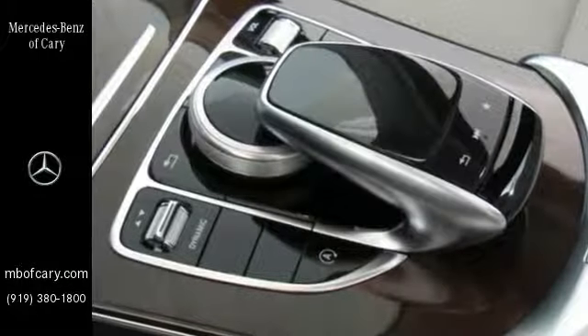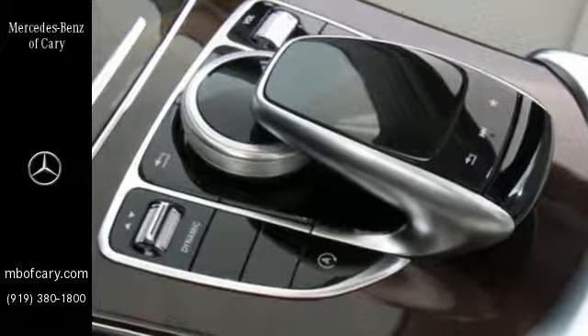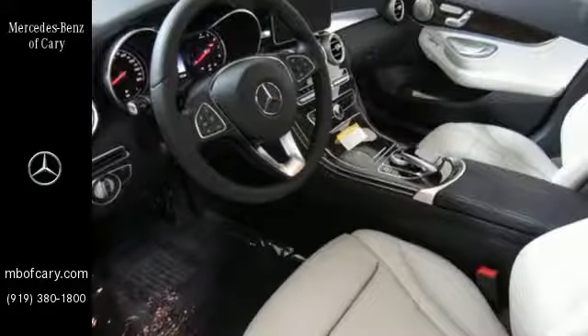The turbo engine, paired with automatic transmission with shift paddles and dynamic select, reads your mind and responds to your desires.